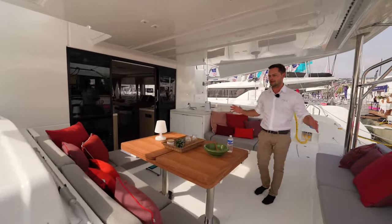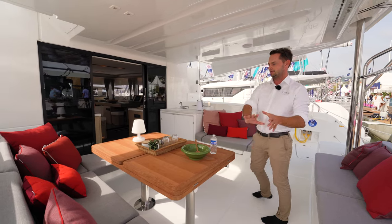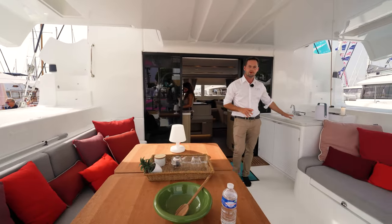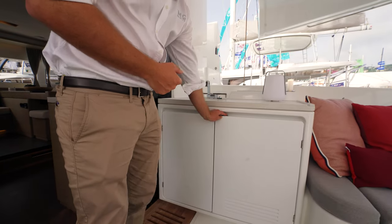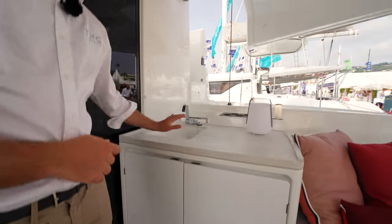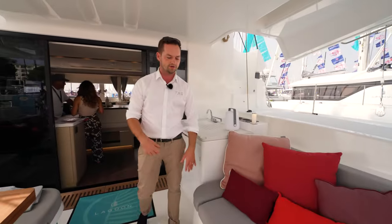A beautiful spacious cockpit with seating and dining to port, a lovely L-shaped bench. The table doubles in size so it becomes a really great dining area for 10 people. There is an external wet bar here as well, there's the fridge, and on this side you can have an ice maker, but this is just set up for storage. We do have a sink as well, so you can do a lot of your entertaining externally without having to go inside.